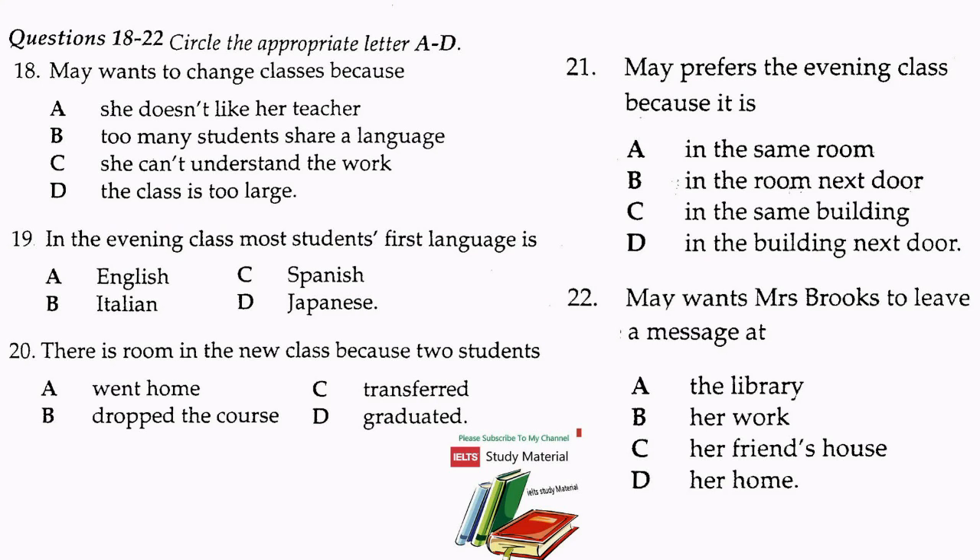I have an Italian friend in the class, and she tells me there are two Hong Kong Chinese, six Spanish speakers, and one Japanese student. She says most people speak English at the break, although sometimes the Spanish slip into their own language. I checked the class list, and two students have dropped out of the evening class, so there should be room for me. Could you please see if I can join the class? I'm not sure what the class number is, but the evening class I want is in room 305 of the Trotter Building. My current class is next door in Prince Tower. Could you please leave a message for me at my friend Margaret's house? Her number is 812 7543, and she has an answering machine. I do hope you can transfer me, Mrs Brooks. Thank you very much.